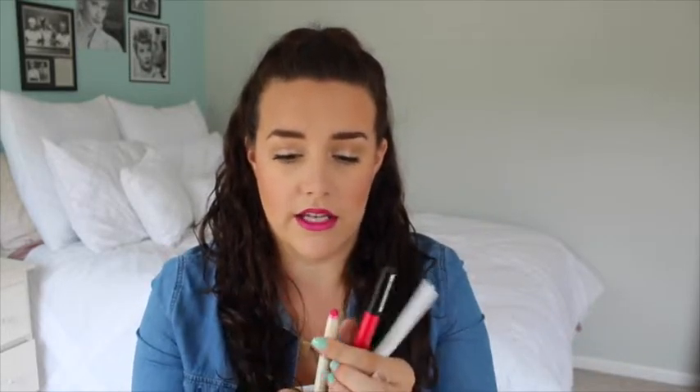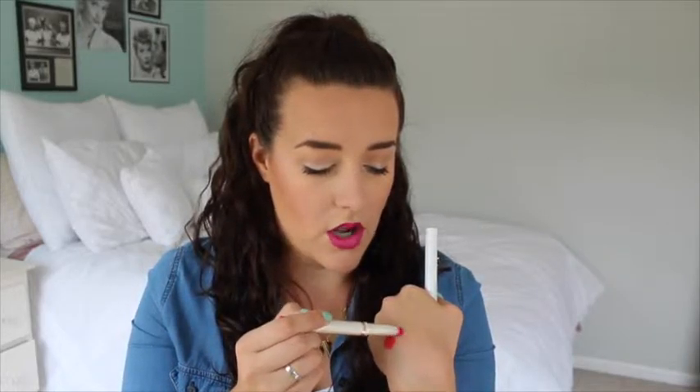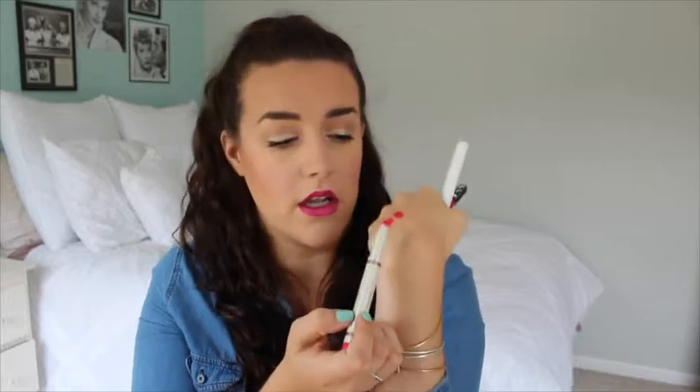They all are twist-up pencils and they're just really easy to get on your lips and get that clean line. This is Kardashian Beauty Shocking Pink right there. So if you don't want to go out and buy a separate lipstick and lip liner, I would say just start out with something in this format because it's really easy to apply.